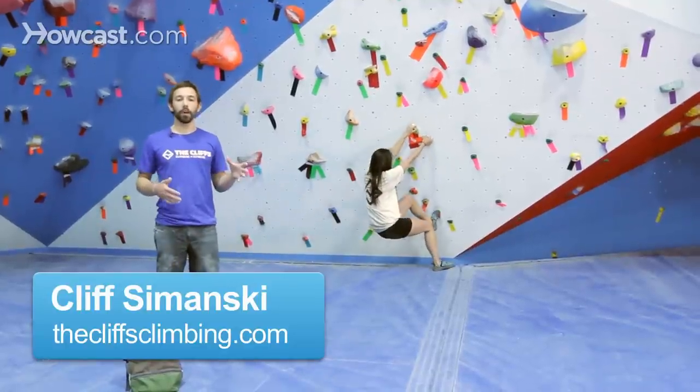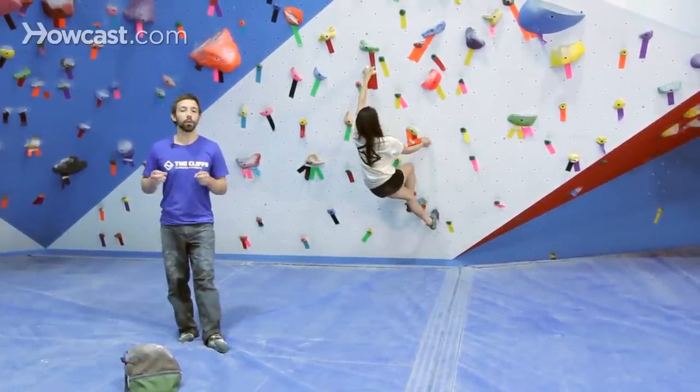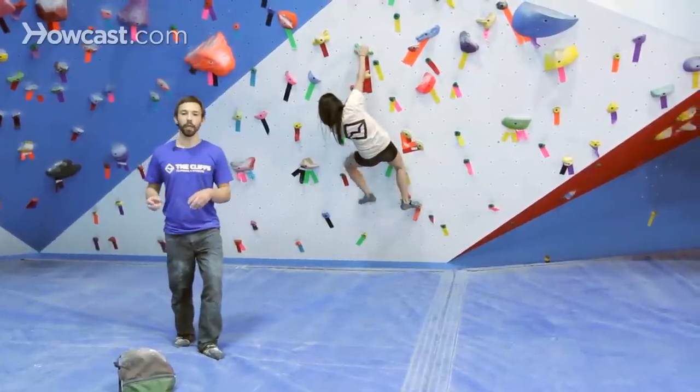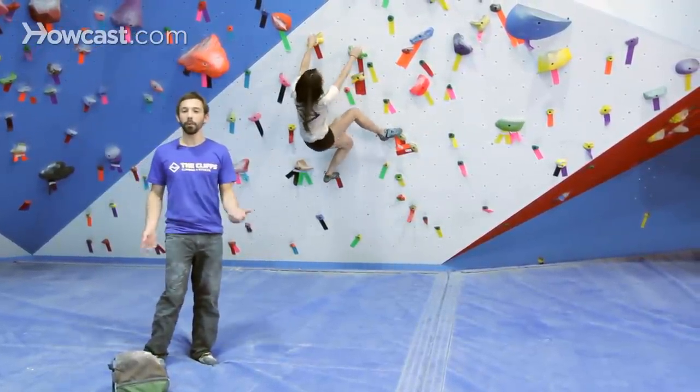A big part of trying to figure out how to do a particular climb isn't always necessarily how to do each move, but the sequence that you're doing it and how to climb in a way that's right and appropriate for your body type and your climbing style.